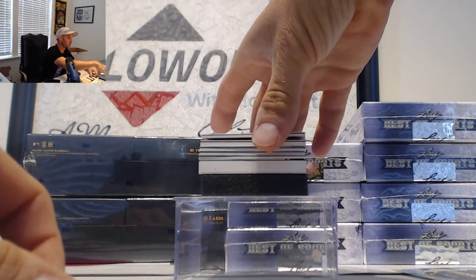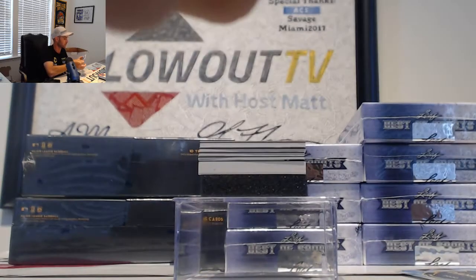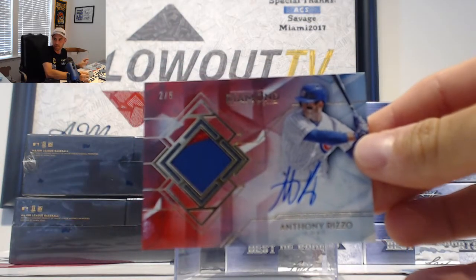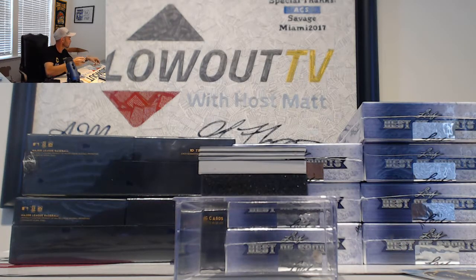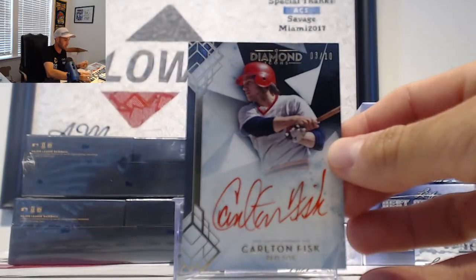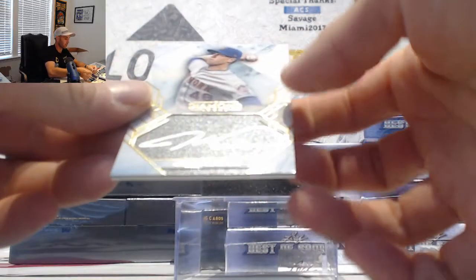A rookie signature of Luis Robert, numbered 17 of 25. Another patch autograph, number two of five — Anthony Rizzo. Then we have a Carlton Fisk, number three of ten, red ink autograph. And an autograph of Jacob deGrom, 19 of 25.